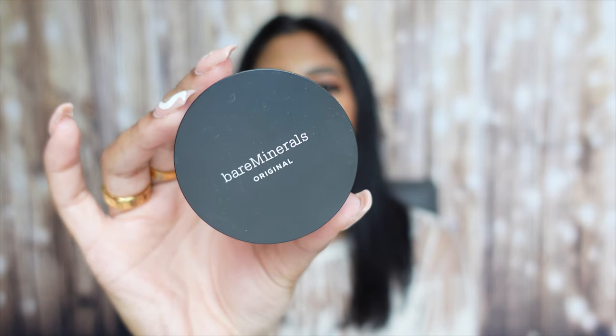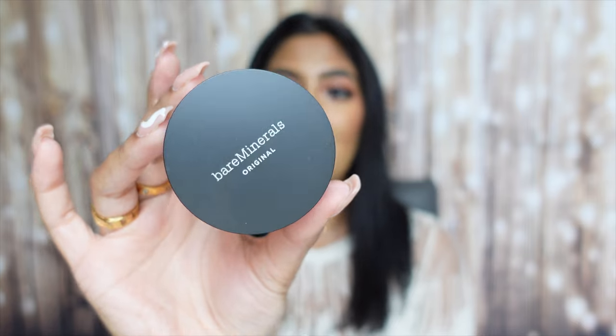The next product is the Bare Minerals Original Foundation Broad Spectrum SPF 15 in shade Neutral Tan 21 — a little bit more tan than I currently am, but I'm going to be wearing this on the island since it's a very quick and easy thing to put on the go. I remember trying this years and years ago and never repurchased it, so I was able to repurchase it. I'm glad it also has SPF 15, which is perfect.